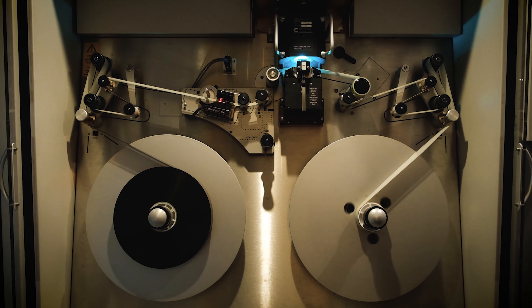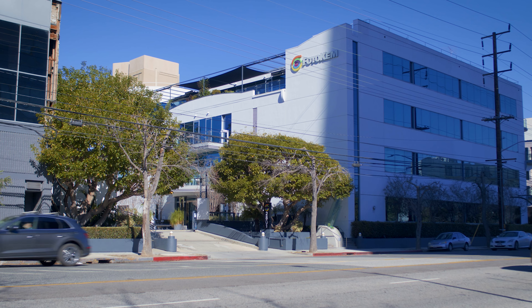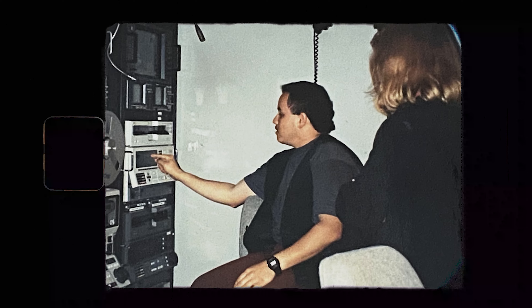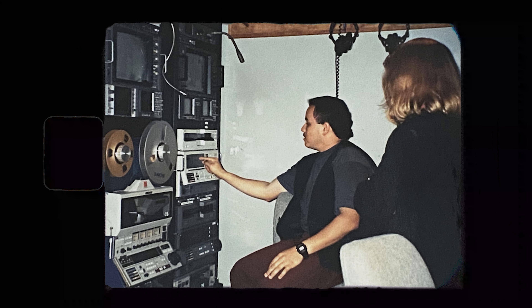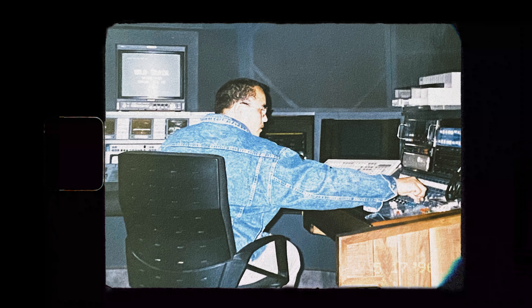My name is Willie Lawton. I'm a dailies colorist and I work at PhotoCamp Film and Video in Burbank. I've been at this company for 30 years. I came in as a tape operator, or as a mastering assist they call it, and that's where I started. I did that for about two years and then I got into color correction.